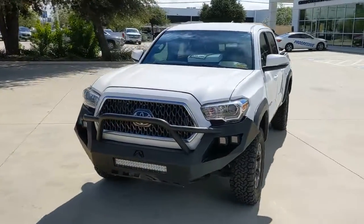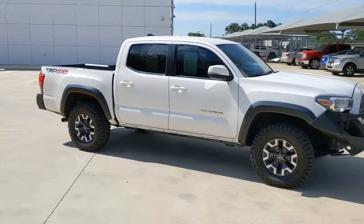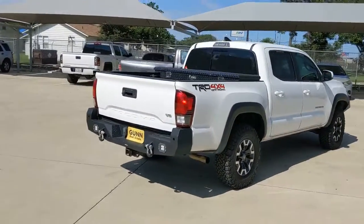Picture yourself in the 2019 Toyota Tacoma. This vehicle still has fewer than 80,000 miles on the clock, so it won't last long. You'll be comfortable, connected, and focused on the road or trail ahead in this capable Tacoma.